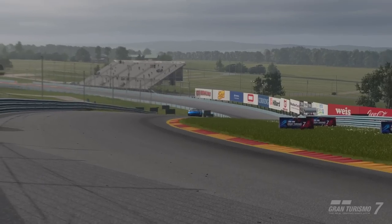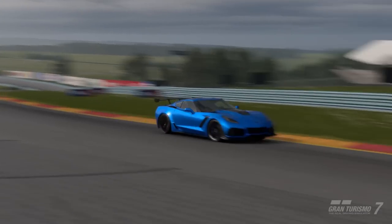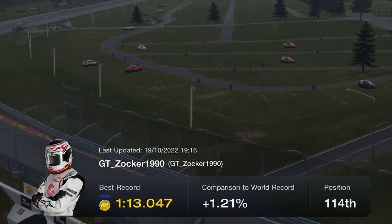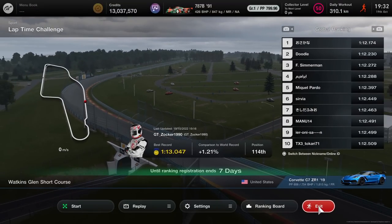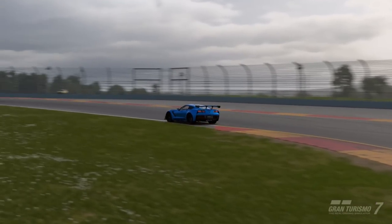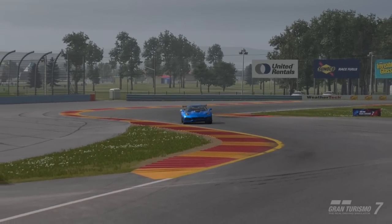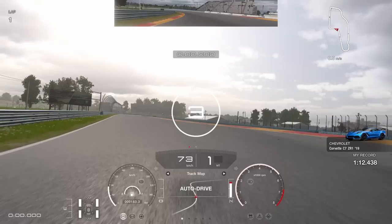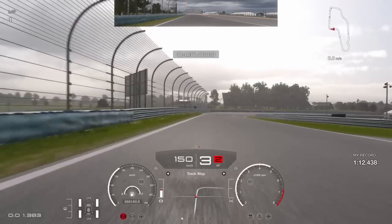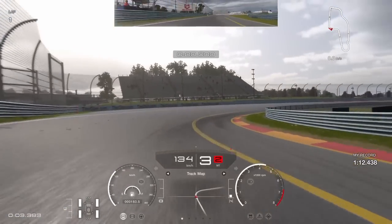I spent two to three days on Watkins Glen with the Corvette and just managed to get the 1:13.0 yesterday, so I guess this is the perfect combo to see the difference with the new physics. I went back into the Corvette and made some laps today after the update, and the effect is massive.